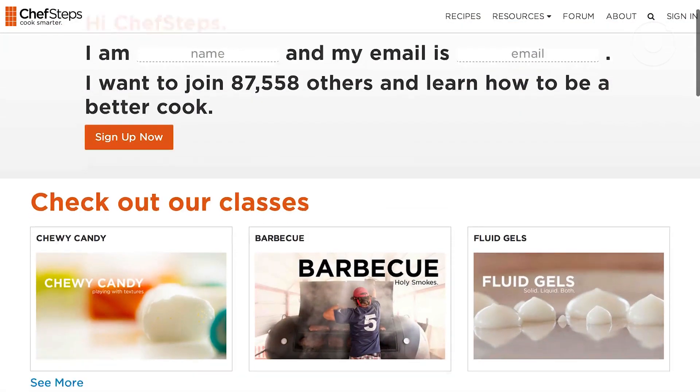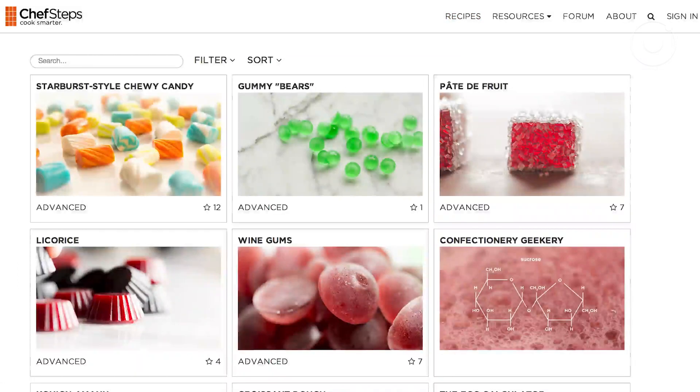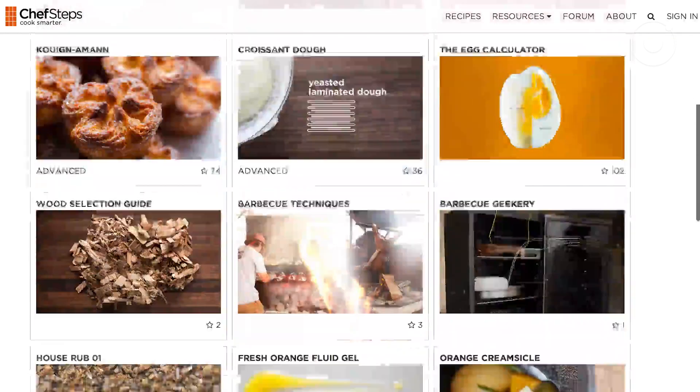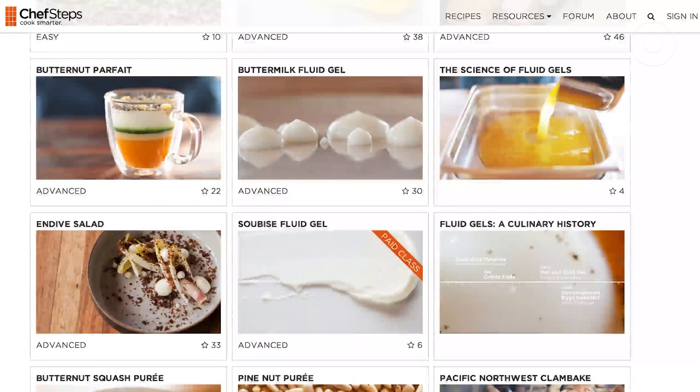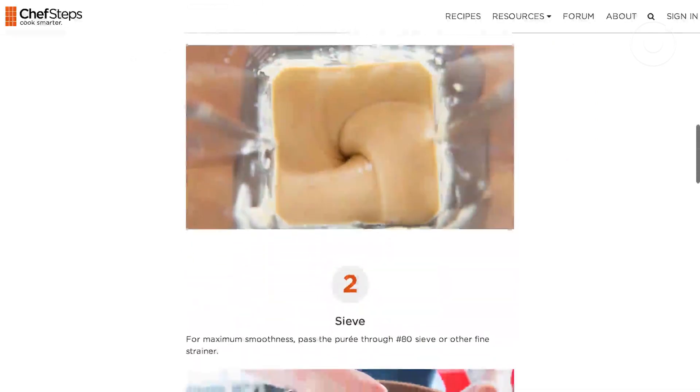Next up is ChefSteps. ChefSteps is a company whose whole mission is to help you become a better chef. They have a team of cooks and award-winning chefs curating tutorials and recipes — really complicated stuff that they demystify by showing you step-by-step how to build it. It's teaching you how to be a real chef, which is a little different from other recipe sites where you just learn to cook at home. There are tutorials for top quality dishes you normally wouldn't learn how to make at home.